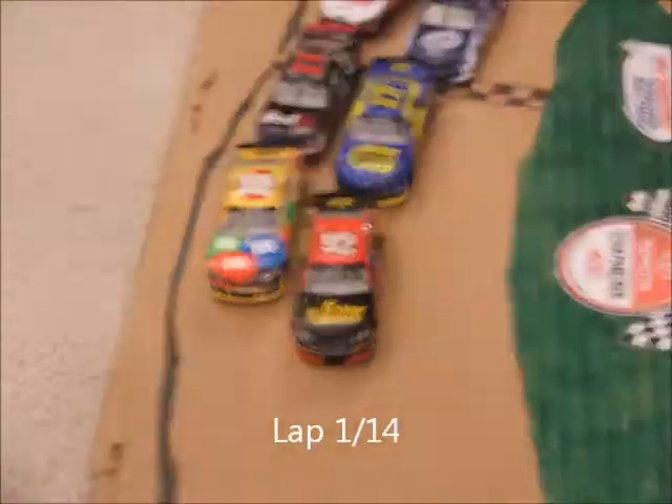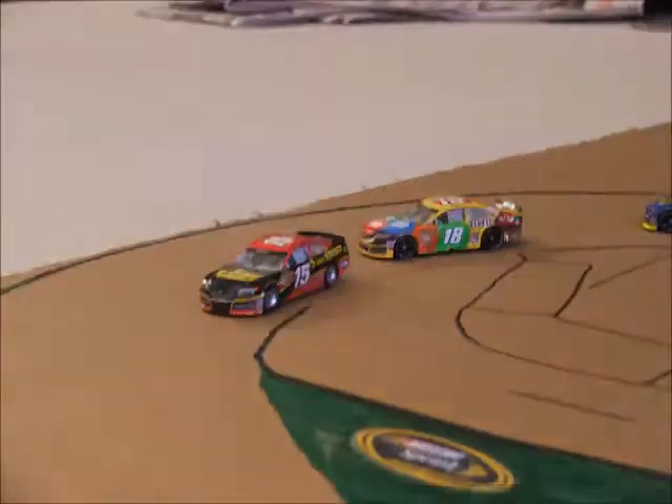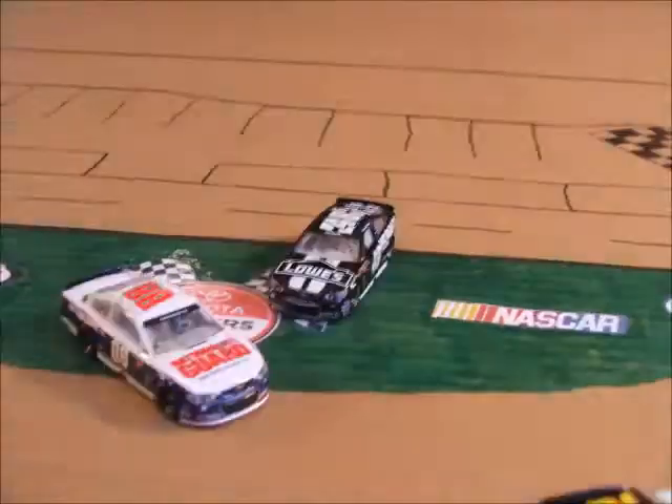So the field's coming to the green flag. One race to go into the chase. We're green! Clint Boyer leading them down to turn 1 and Kyle Busch is going to pull past Stenhouse on the outside. 2 car breakaway on the first lap.